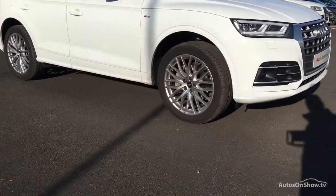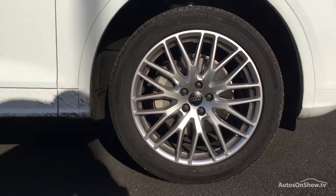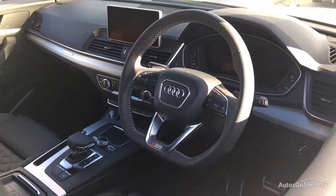What it takes to become a Sytner approved used Audi. Before reaching our forecourts, every pre-owned Audi we receive has to go through six independent background checks that are completed with a full service history provided.